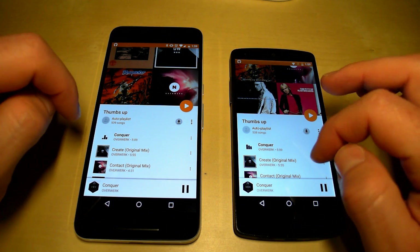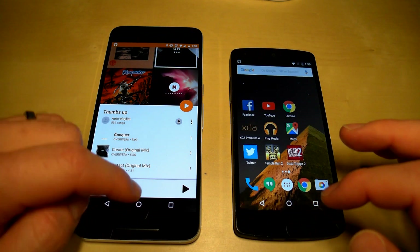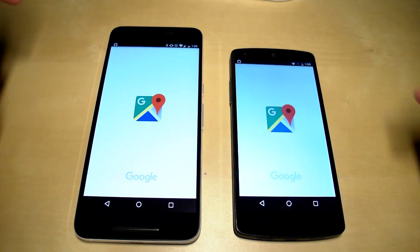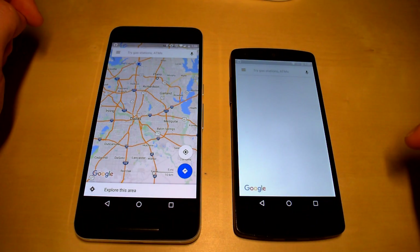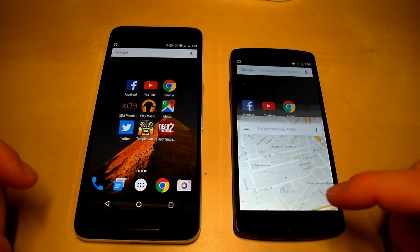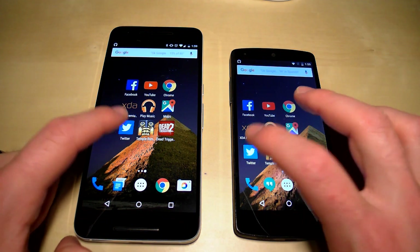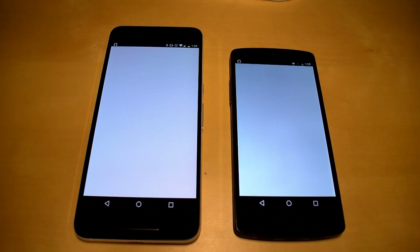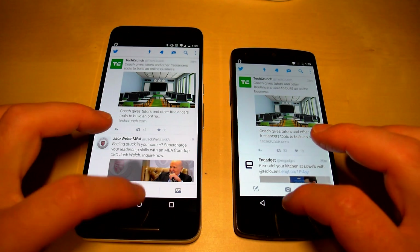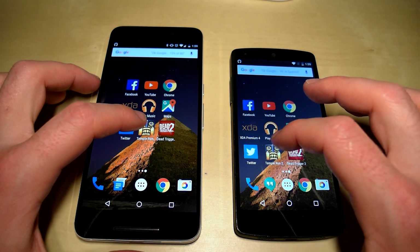The sound is off but the play button switched to pause on the Nexus 6P first. Moving on to Google Maps — the map loaded, last search was Dallas Texas. Opening Twitter, that loaded just a bit faster on the Nexus 6P.